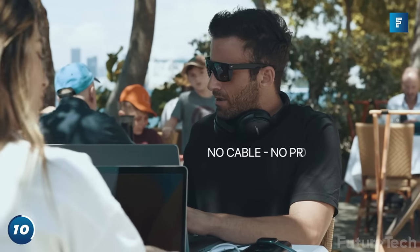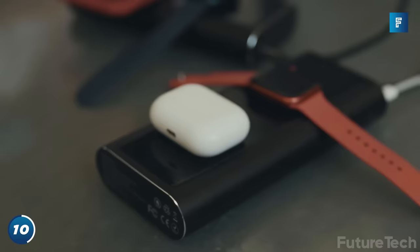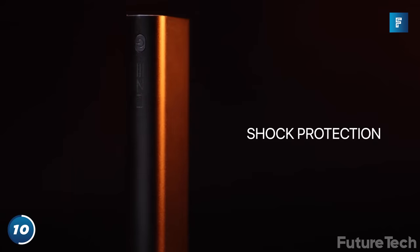You can charge three MacBooks and an iPhone, AirPods, and an Apple Watch all at once. It's MagSafe compatible and built from aircraft-grade anodized aluminum, making it weather-resistant and super strong.